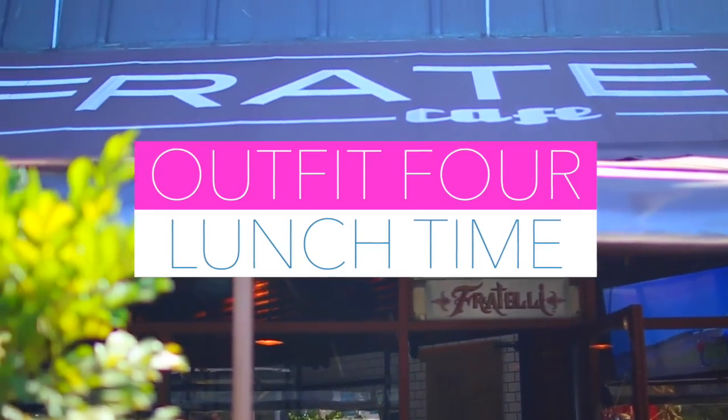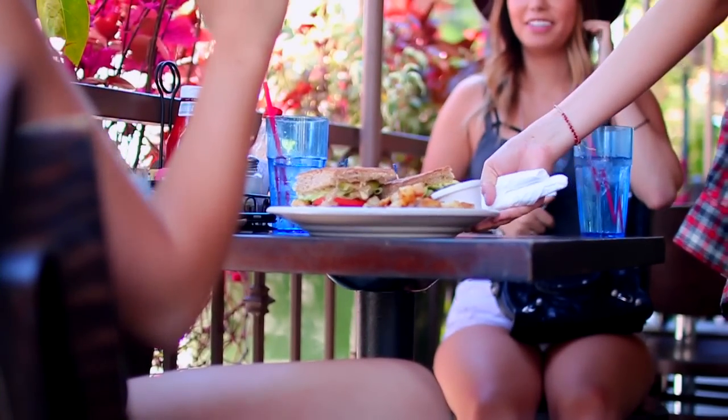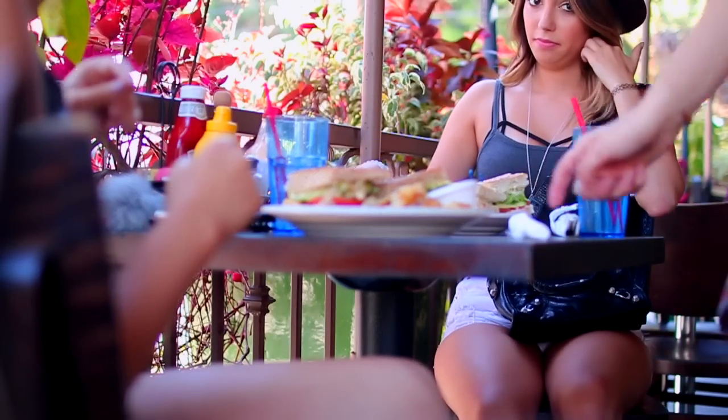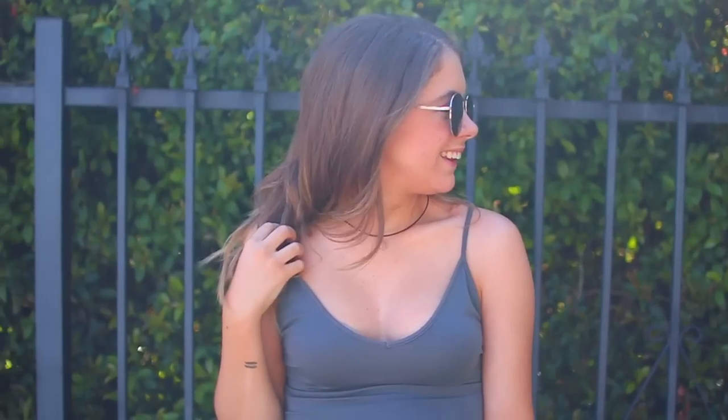And now on to my last outfit. On this day I just went to lunch at one of my favorite places with Tara called Fratelli's Cafe — it's on Melrose. If you live in the Hollywood area, I highly recommend it because their food is incredible. Of course today I had to go back to my monochrome self.